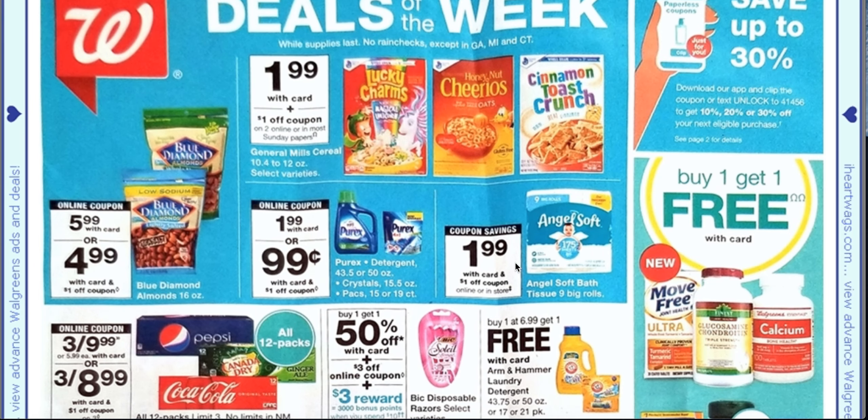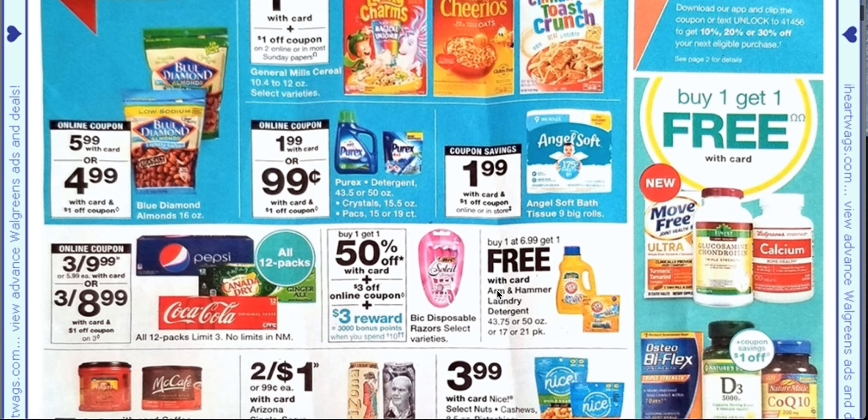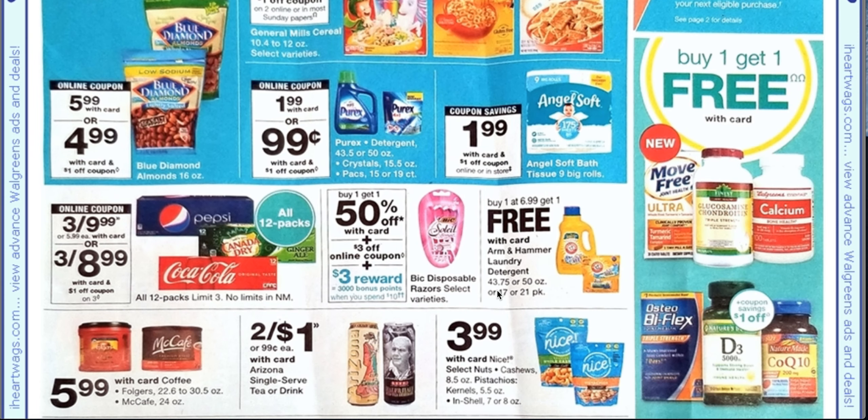There is a $1.99 Angel Soft with a dollar off coupon online or in store, but I'm not an Angel Soft fan — I think it's dusty. Here we have the buy one, get one free. I never do this one. I wait until it's like $1.99 like the Purex over here, so you're still going to pay like $7 for two bottles when you can get two bottles for $2 typically when they do that deal.